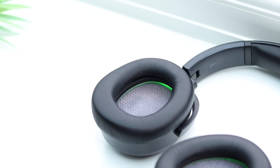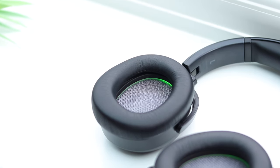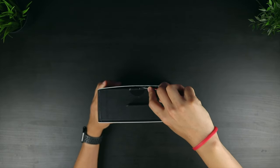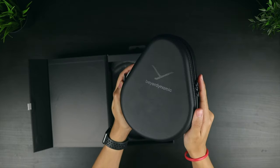The headphones, first announced at this year's CES, are boasting a huge 45-hour battery life, unique sound personalisation software, and an innovative light guidance system. They're now finally available to the public, so I've decided to check out their design, all of the new features, and see how they compare against the best headphones on the market.